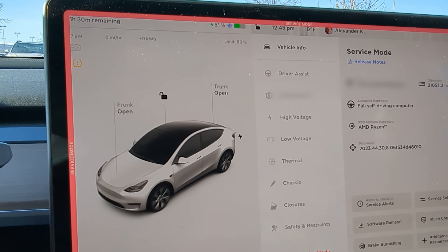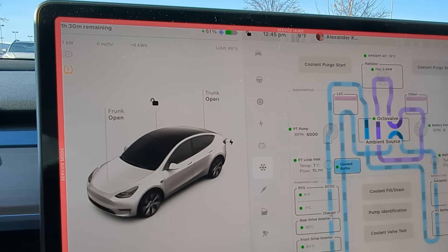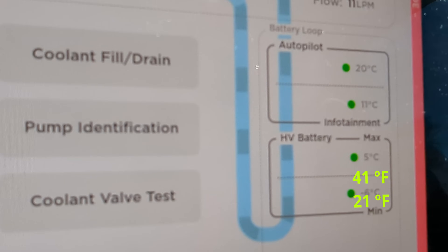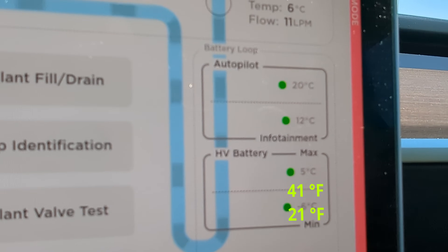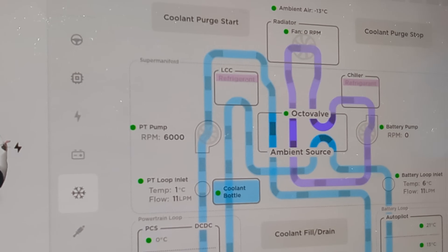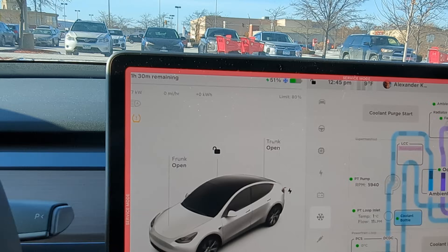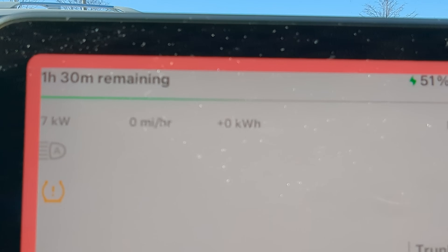We had to wait a few minutes because this supercharger was full, so it's probably been about 10 minutes of waiting. In the meantime, we warmed up to over-freezing — now we're sitting at 5°C, and the coolest cell is at 6 below centigrade, so it's warming up. The heat pump's been cranking at about 6,000 RPM constantly. We'll see how much longer it takes before we start accepting a charge into the battery.